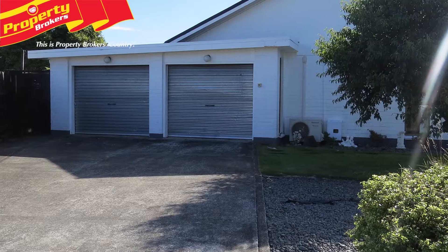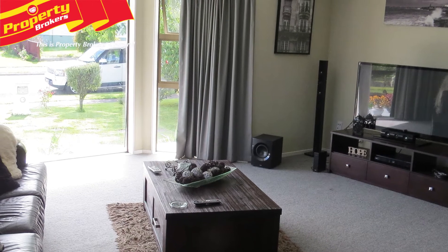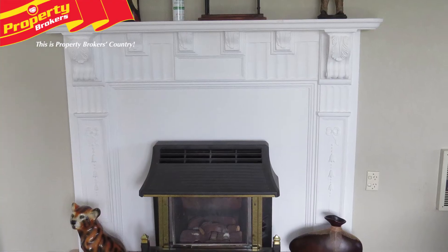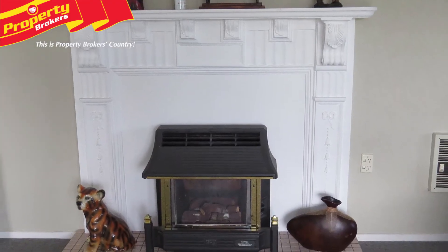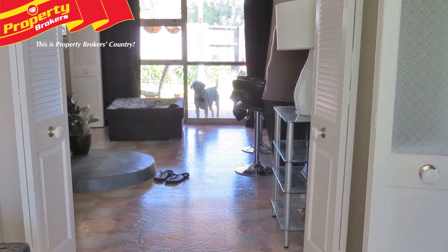The double garaging has electric doors and internal access for security and comfort. Outdoors offers inviting spots for entertaining and relaxing with your favourite tipple or a cuppa. Boasting a lovely homely feel and plenty of space indoors and out, this will be sought after, so don't delay.